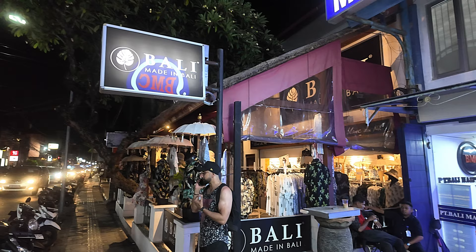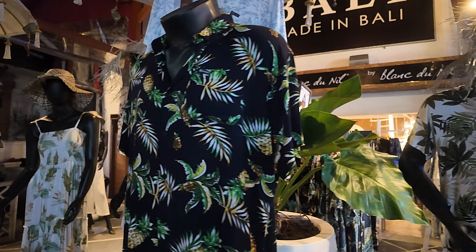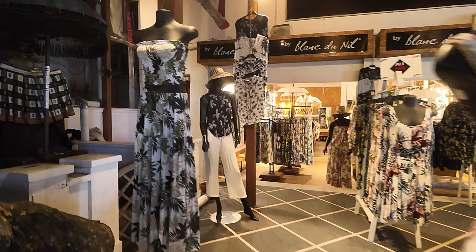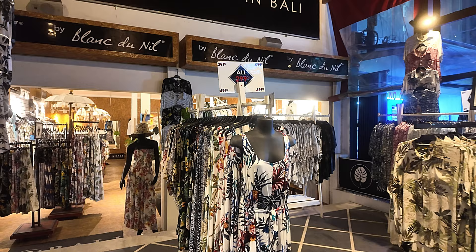Just next door we have a Made in Bali shop — this is a very popular clothing shop here. Some beautiful men's tropical shirts, all 299 the price — everything in here: men's shirts, ladies' dresses. Some beautiful ladies' dresses there. Just to show you, all 299 — many beautiful things in there.